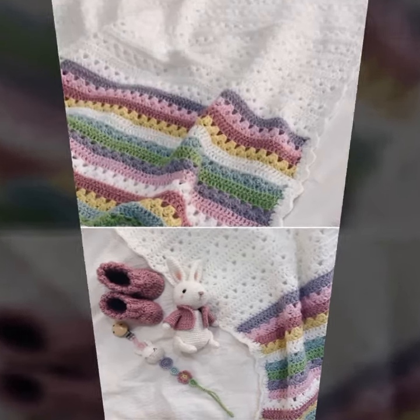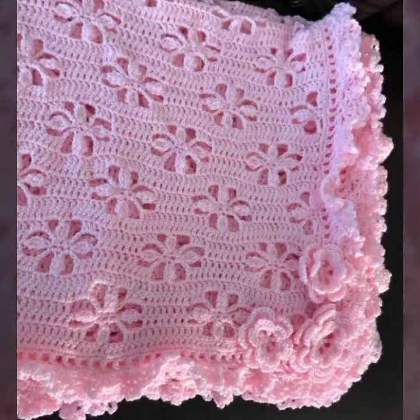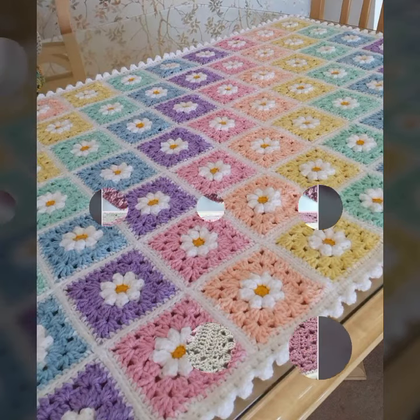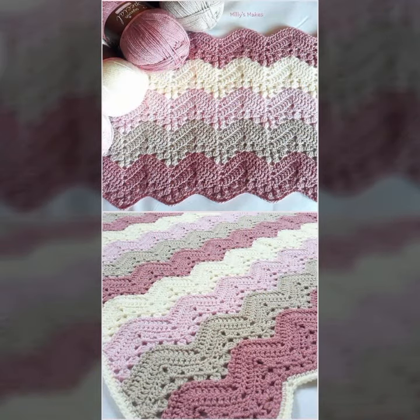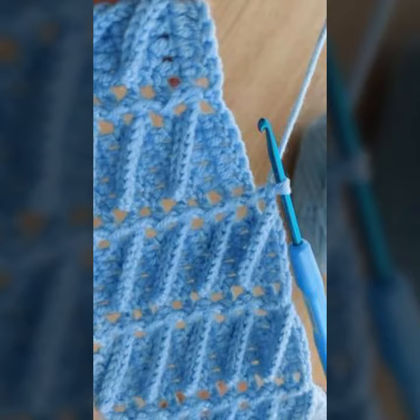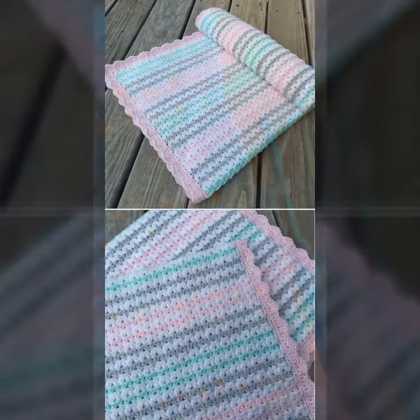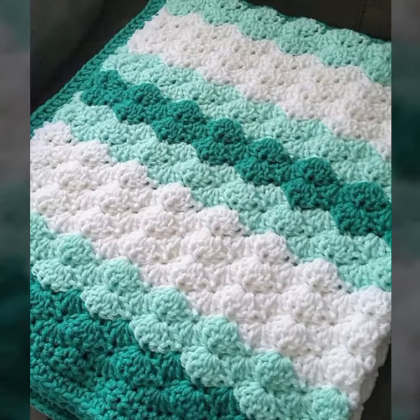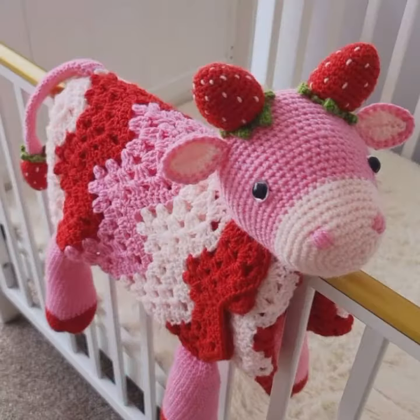Hello friends, welcome back to my channel. Today I will talk about the most stylish, most demanding baby crochet blanket patterns — different designs, different ideas, different color combinations and contrasts for your sweet babies. So friends, how are you? I'm fine, I hope you are enjoying the best condition of health. I am back again with the most stylish, most demanding collection of baby crochet blanket patterns and new designing ideas for your sweet babies, which you can see in this video.